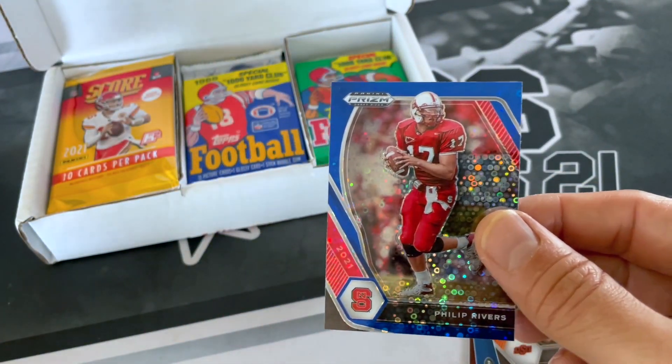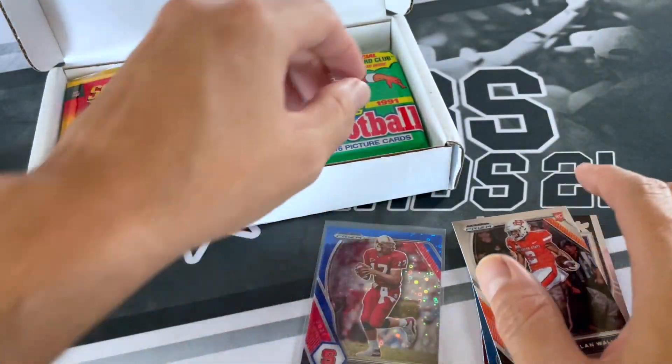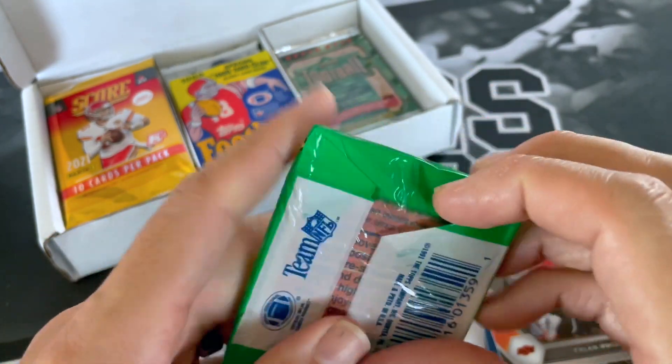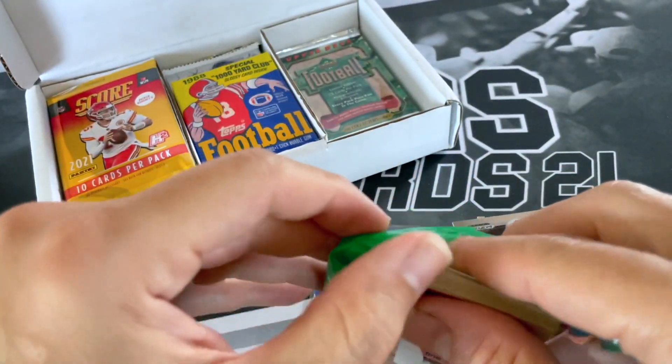I'm not going to sleeve up a whole lot of cards, especially because there's so many packs. That's some nice prism — we'll sleeve that one up. 91 Topps Football. Look for 1,000-yard special cards.